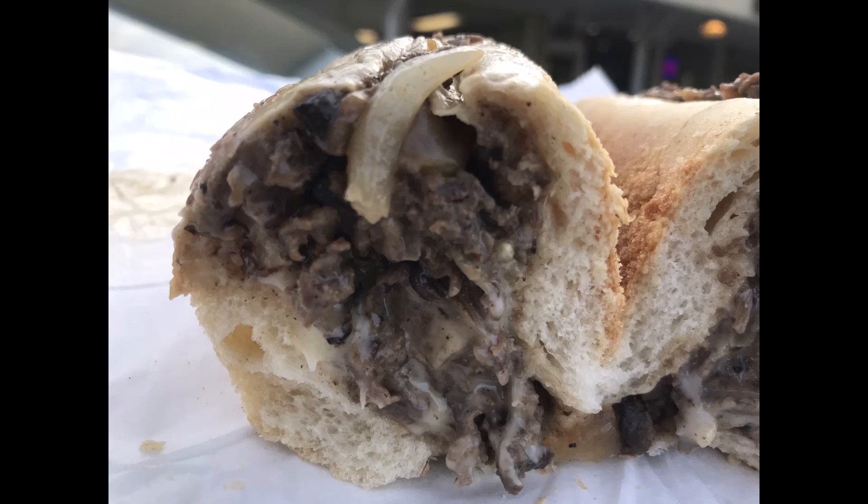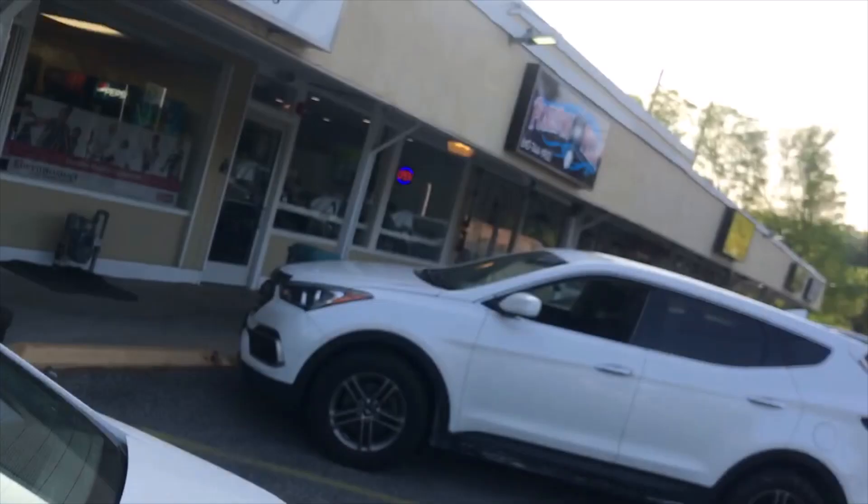But hang in there for the bonus video — a bonus second day video, deciding pizza.